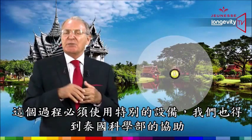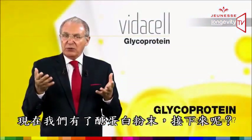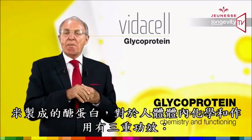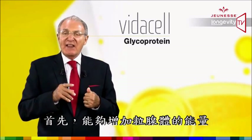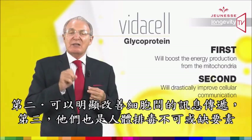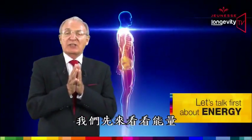This is done by very special equipment designed with the help of the Ministry of Science from Thailand. Now we have glycoprotein extract in a powder form. Glycoprotein from rice has a triple benefit on human chemistry and functioning: first, it will boost energy production from the mitochondria; second, it will drastically improve cellular communication; and third, glycoproteins are essential for body detoxification.